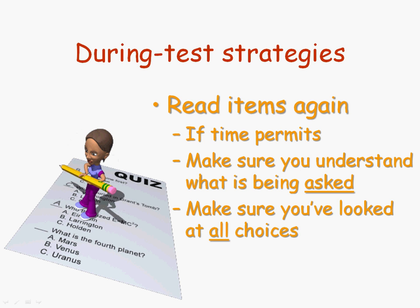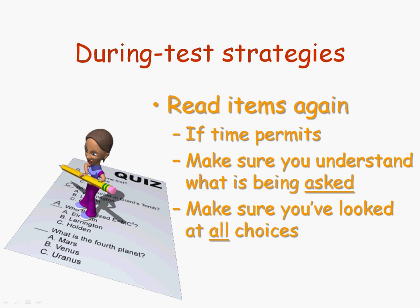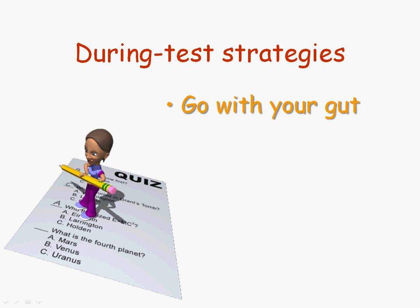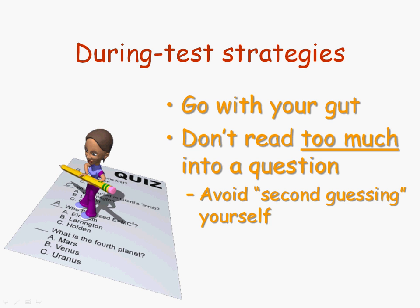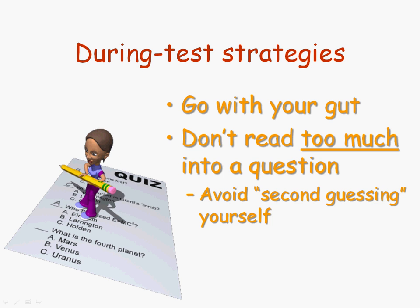Also, make sure that you've looked at all the choices, if you're given more than one choice on a multiple choice, multiple response, or matching item, because a lot of my students will pick the most obvious choice when maybe there's a better one further down the list. And do go with your gut. I know a moment ago I said to go back and change your answer, but that's only if you know you've made a mistake. If you go back and second-guess yourself, you're probably going to be changing a right answer to a wrong answer, so be very careful about that.